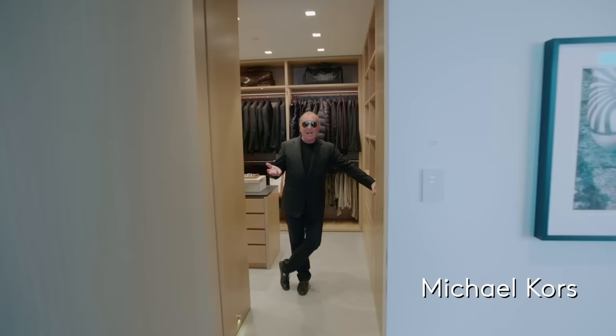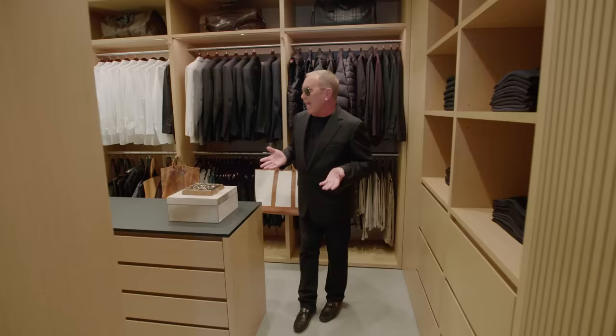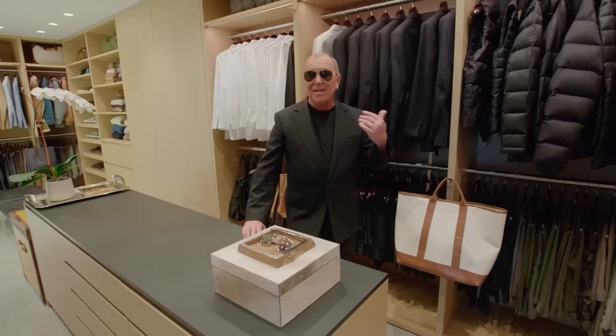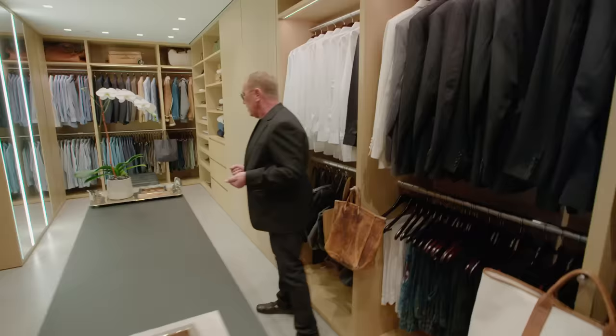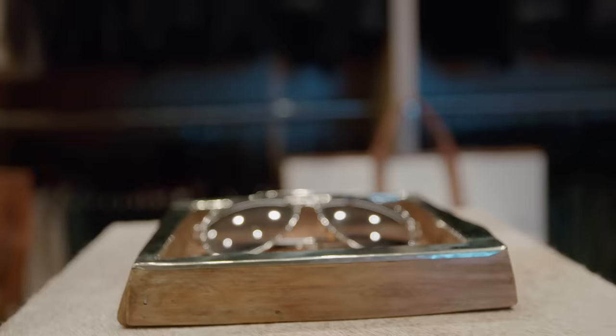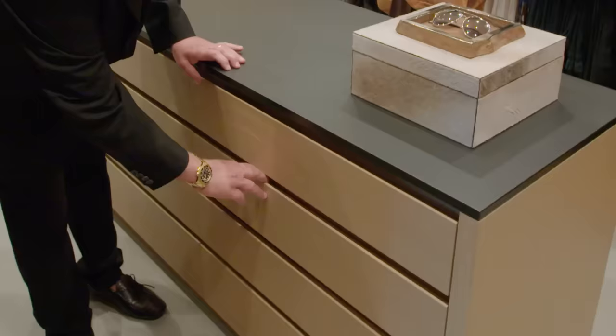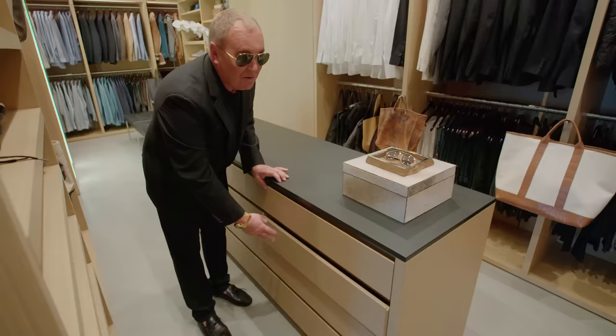Now we're going to enter the closet. I always think people want to see what a fashion designer's closet looks like. My husband and I have two very different color palettes. You hit this end of the closet and it is all about the stack of black. I think you need a black tailor jacket in every fabric — from linen to cashmere to wool. And then I wear my sunglasses all the time. Everyone asks how many pairs of sunglasses I own. This is only aviator sunglasses — that's one drawer full, second drawer full. There's a slight difference in all of them: one's slightly dark green, one's black, one's charcoal. I know the difference. Makes me happy.